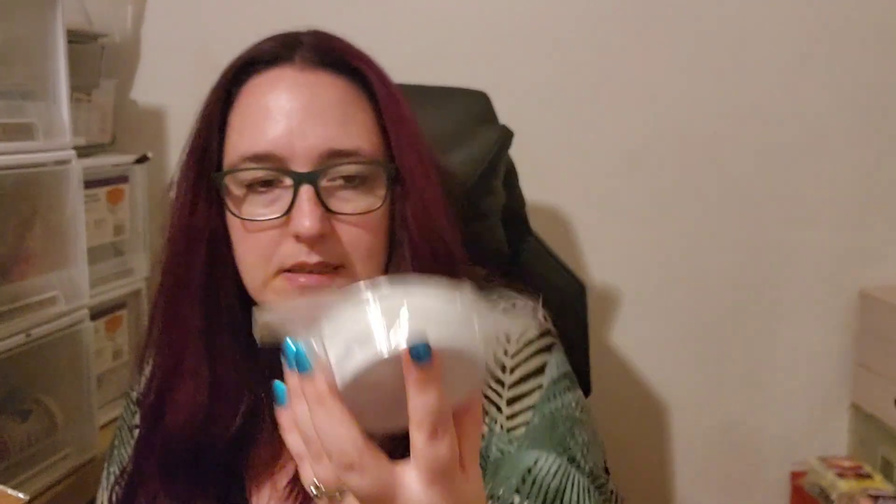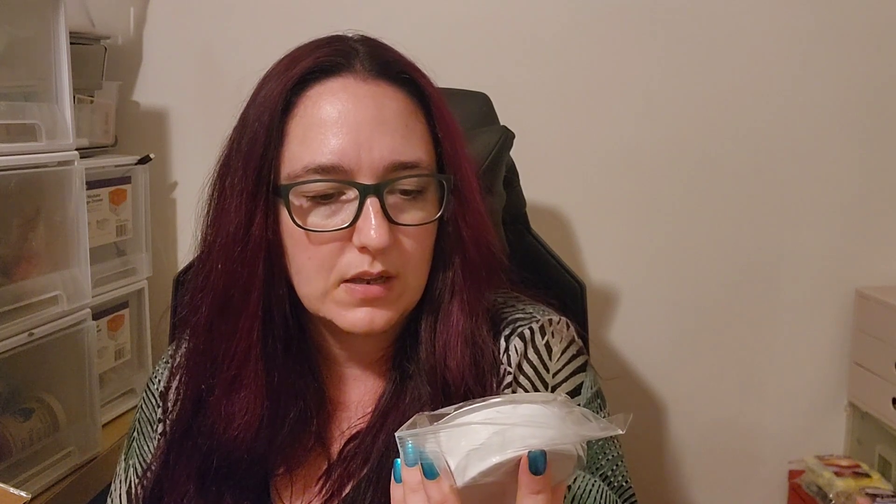Blueberry Dumped Cake — Fresh Blueberries, Crispy Cake Topping, Hints of Warm Spice and Vanilla. Salty Lavender — this one will be a gamble: Sweet Lavender, Salty Sea Air and Toasted Marshmallow. I just love Salty Sea Air scents, but with lavender, so anyway. Bakery and Lease — Brown Sugar, Caramel, Powdered Sugar, Bakery Dough, Sugared Musk, Bottom Notes of Sweet Woods. Sounded interesting.